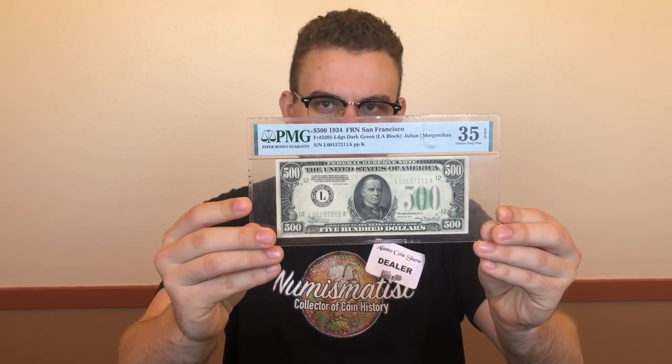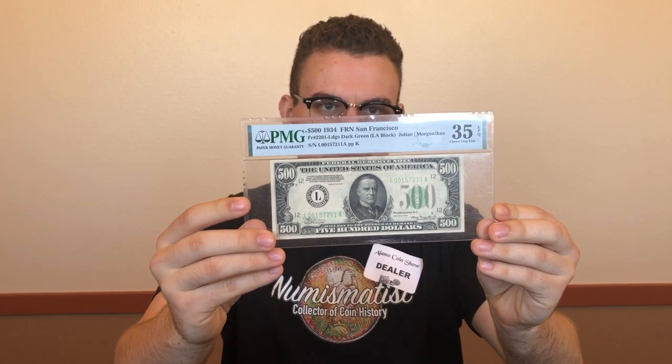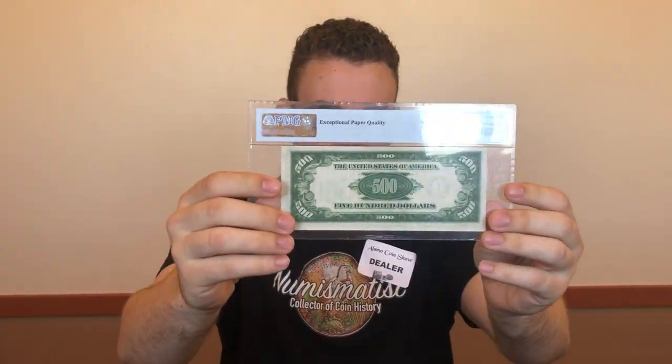The first thing that we bought at the show is a $500 bill, PMG 35 EPQ. We don't pick up too much paper, but when the price is right, you need to buy it. It's EPQ, it's dark green, which is nice as well. Let's show you guys some more of the shirt show.